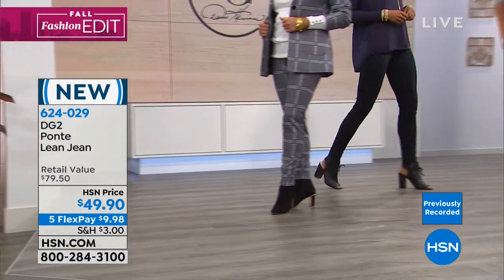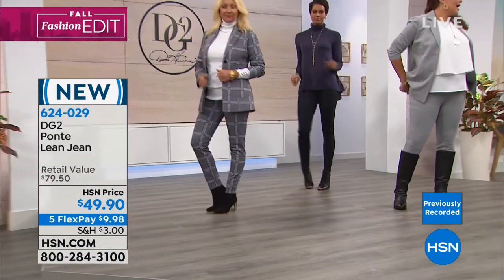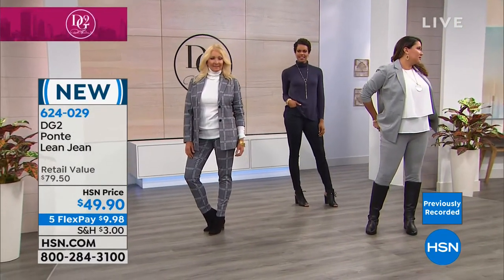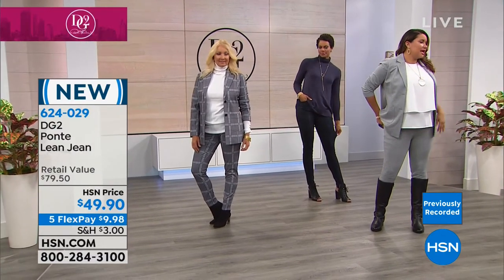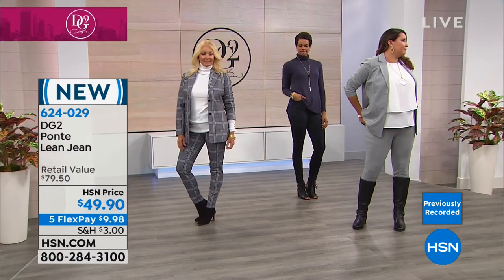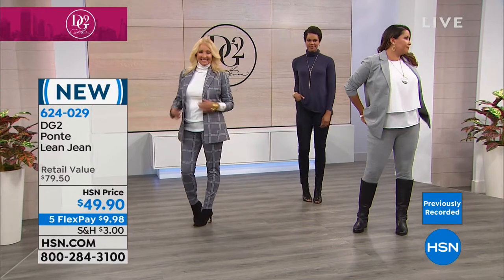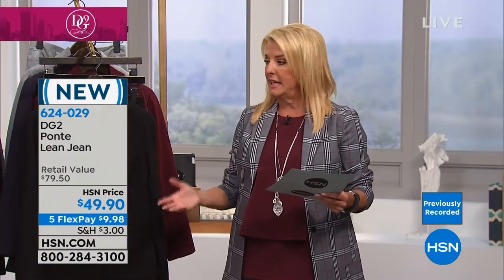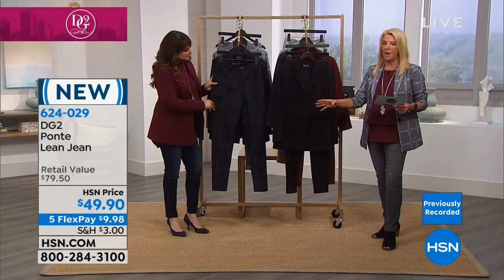Annette, what size do you normally wear in a pant outside of here? Outside of here, I wear a 12-14. And what are you wearing in Diane Gilman? I wear a 10 — this is a medium. There is a lot of stretch in these, they're very comfortable. You have that great return. I love the lean leg on this, I just think it's fabulous.